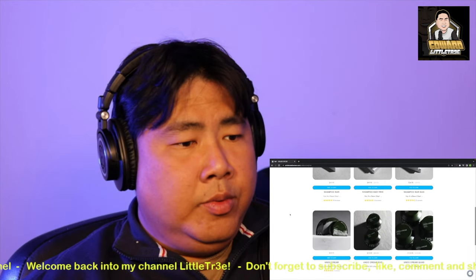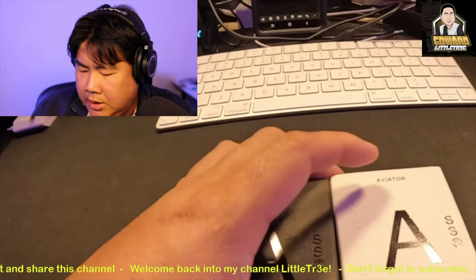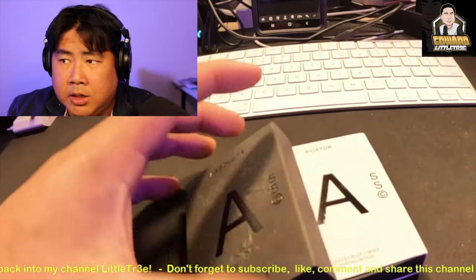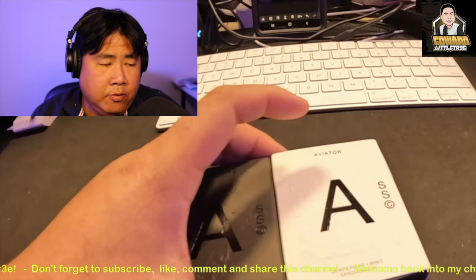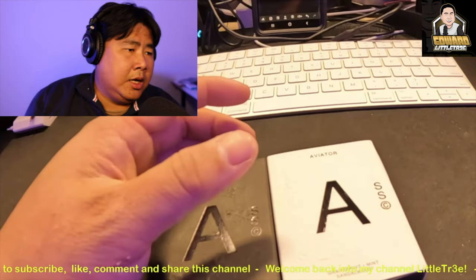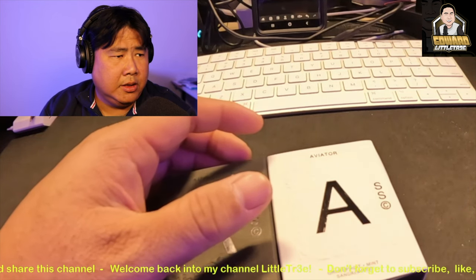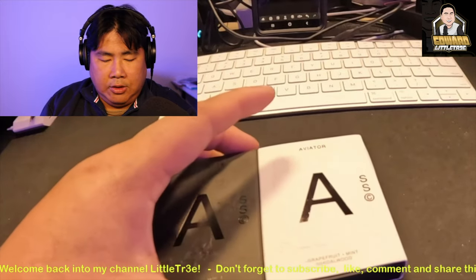They have a shampoo bar and an undo cream. As for the price, I bought this as a $70 bundle, so that averages out to $35 each. If you buy singles, the white one is $40 and the black one is $45 — a $5 difference. I don't know why the black color is more expensive.